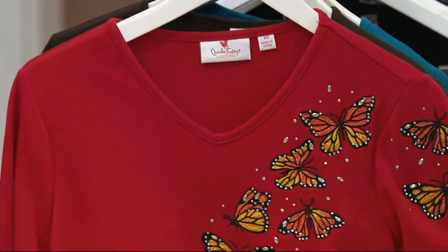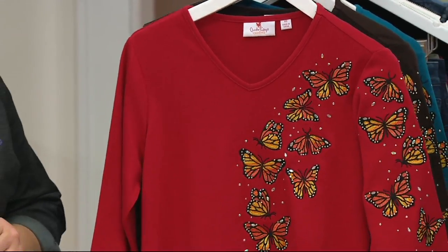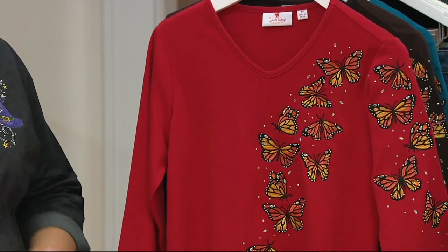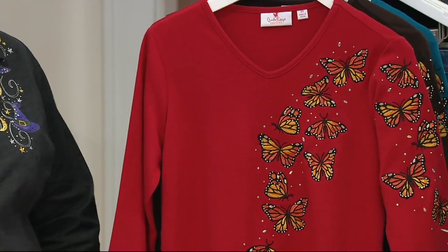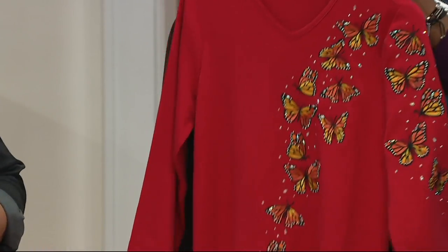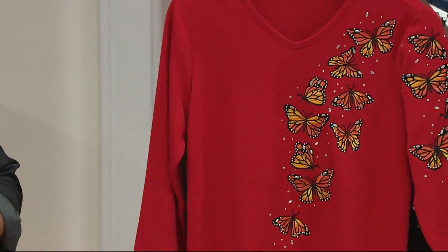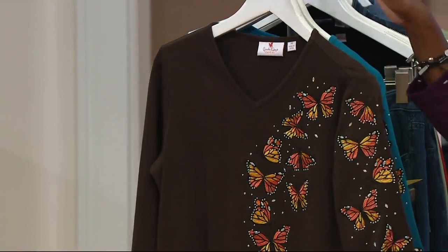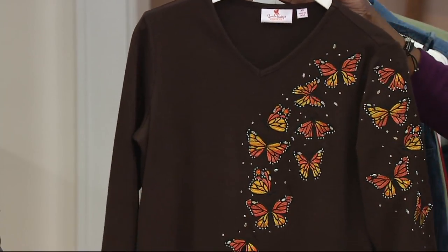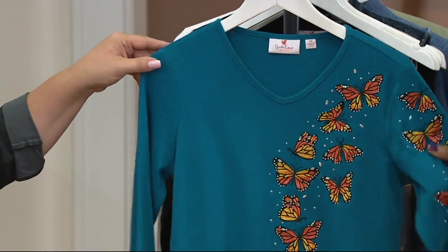Right now we're going to talk about the Monarch Butterfly top that we saw a few minutes ago on Talia. This is beautiful — first day we're presenting this one on the air. It's new this month to the Quacker assortment. It's $39.75, which you really can't beat for the amount of embroidery on this. Colors include the ruby red — all sizes there — and that monarch butterfly, which is so beautiful and so distinctive. Here's the espresso, and we also have it available in the teal.